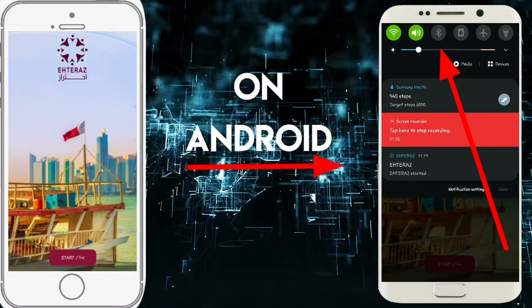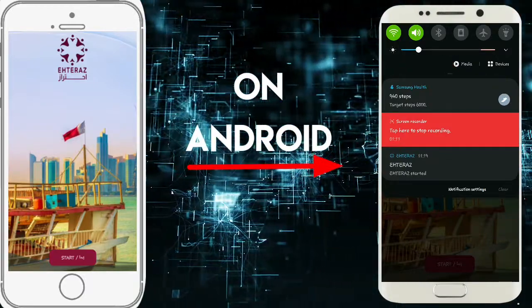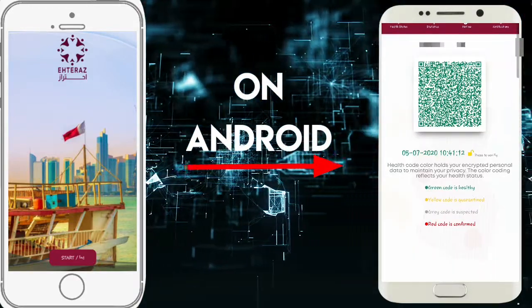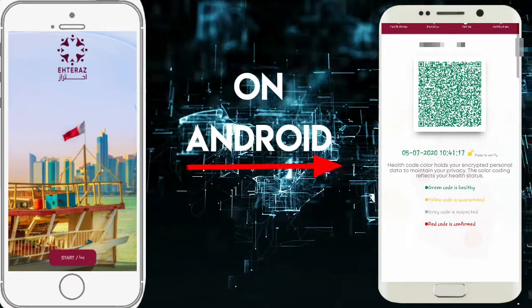So on Android, I'm going to show you how you can limit your battery usage while using this app. This app uses Bluetooth and location, so whenever you are using it, it automatically switches Bluetooth and location on.